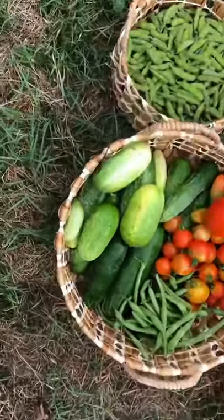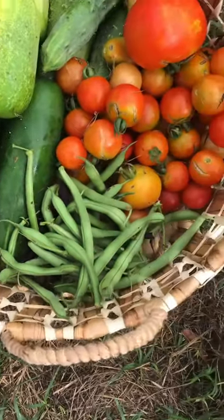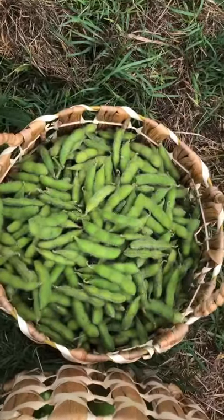Today's harvest was pretty awesome. I got lots of cucumbers so I got to go inside and preserve them. Green beans, lots of tomatoes, and lots of soy.